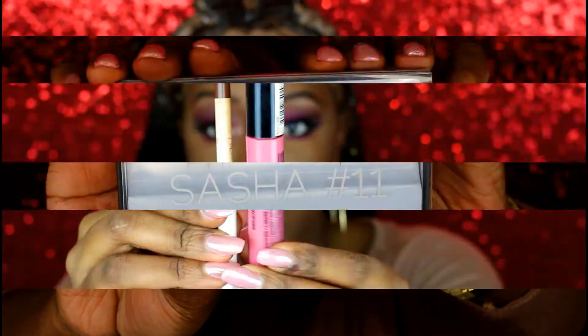Next it's time to apply the lip products. I'm going to use my K lip liner and also NYX Suede Liquid Lipstick — I'll leave the shade in the description box.